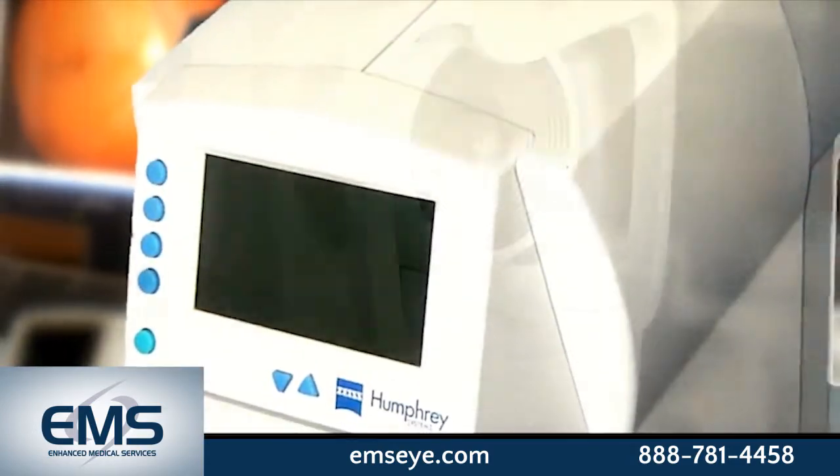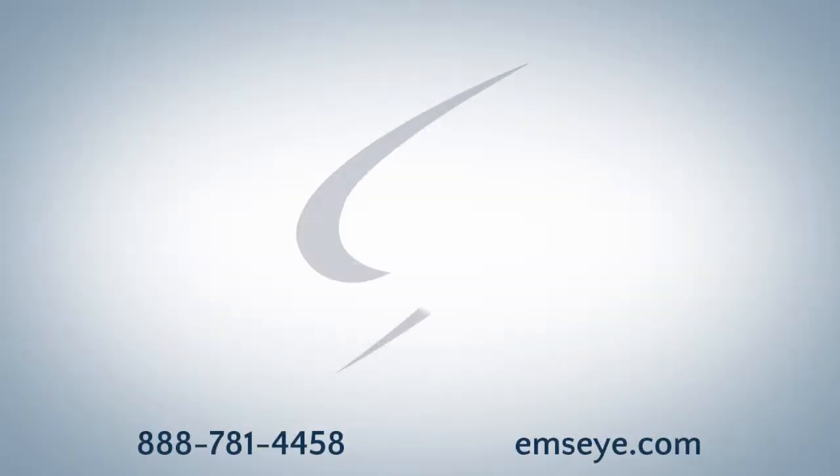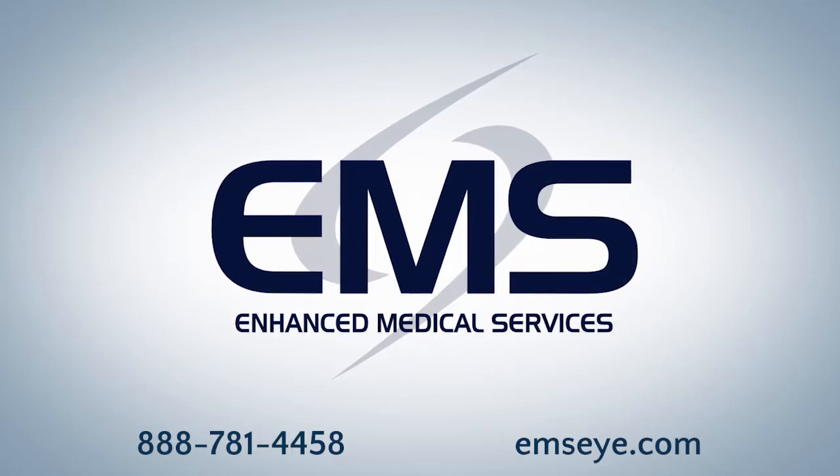The only way you'll know it's pre-owned is the price. Call for a quote today. Vision Systems Inc.